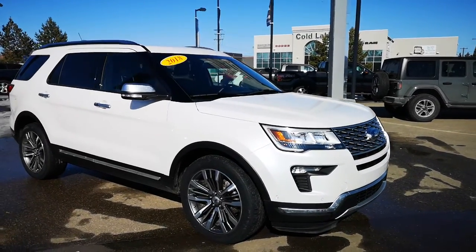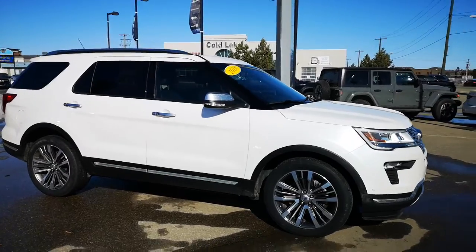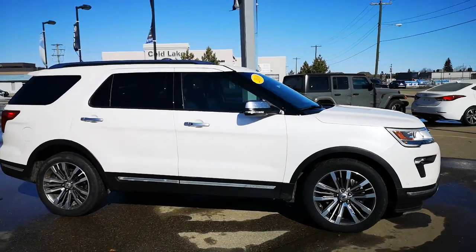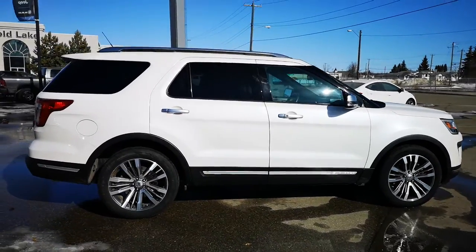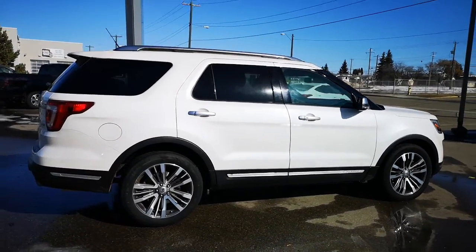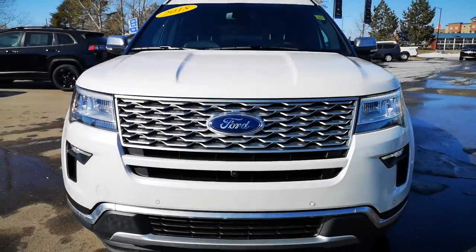This 2018 Ford Explorer Platinum in Ivory color is equipped with a 3.5 liter engine with only 40,787 kilometers. It has 20 inch wheels, front and rear sensors and camera, equipped with LED headlamps and fog lamps.